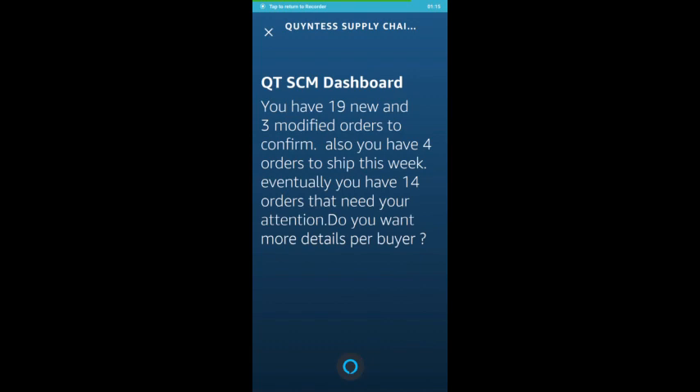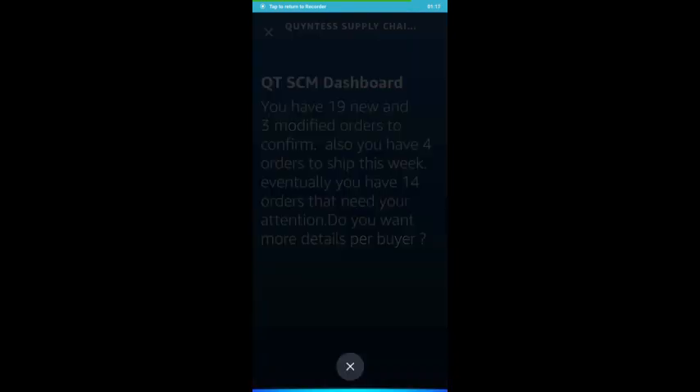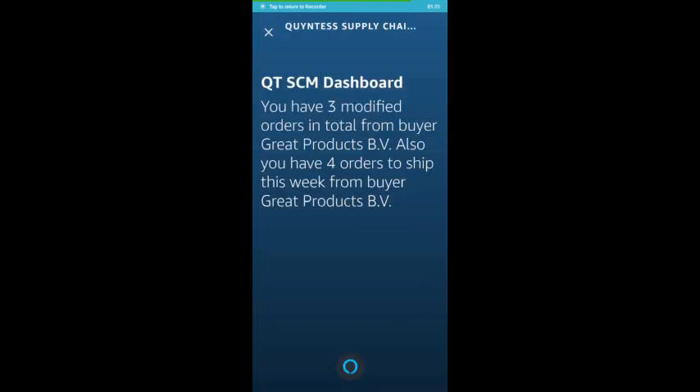Do you want more details per buyer? Yes. You have 3 modified orders in total from buyer Grade Products BV. Also you have 4 orders to ship this week from buyer Grade Products.